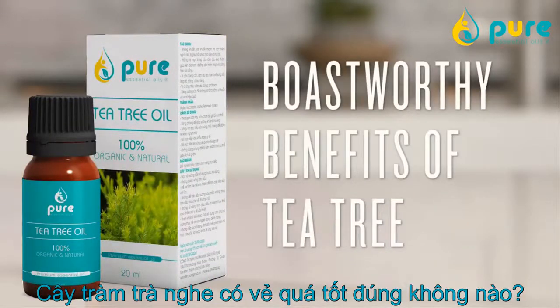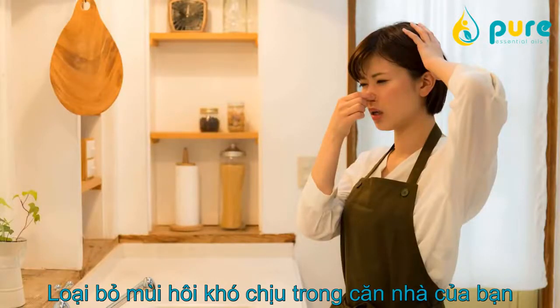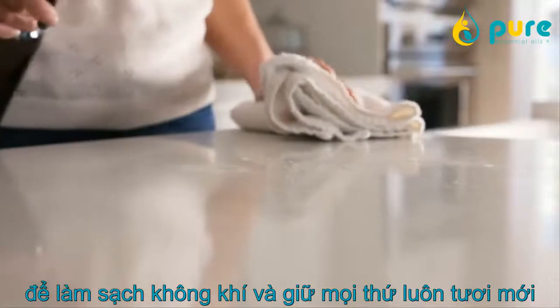Does tea tree sound too good to be true? Here's a handful of our favorite benefits. Musky, unpleasant odors can find their way into any home — use cleaning solutions infused with tea tree to clear the air and keep things fresh.